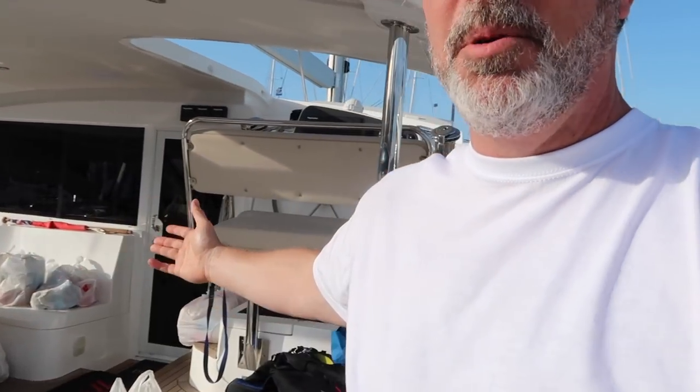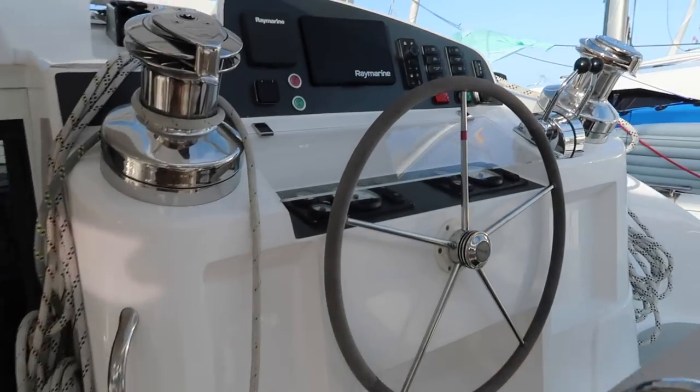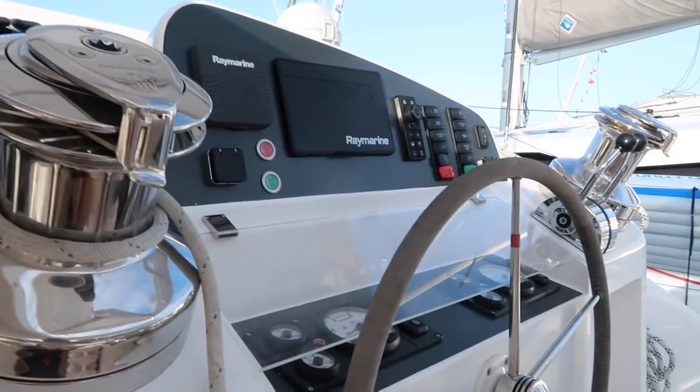So this is day two coming to the end. As you can see, we've been doing provisioning today and putting stuff away. Paul — who's over there on the dock talking on a cell phone — showed us around the boat and all the workings of the various electronics on board. They're all turned off now, but he gave us a run through.